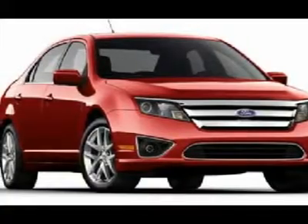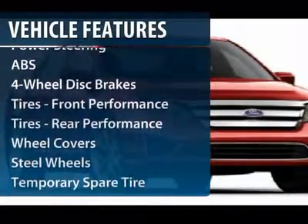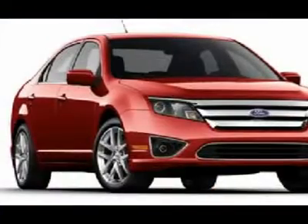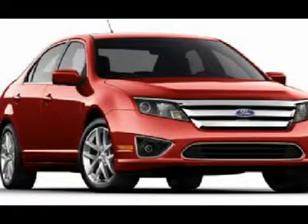Here are some of this vehicle's great options: anti-lock braking system, steering wheel audio controls, traction control, stability control, air conditioning, adjustable steering wheel, and power steering.